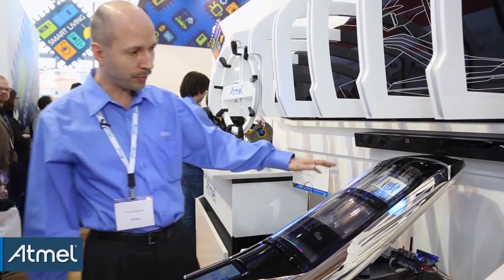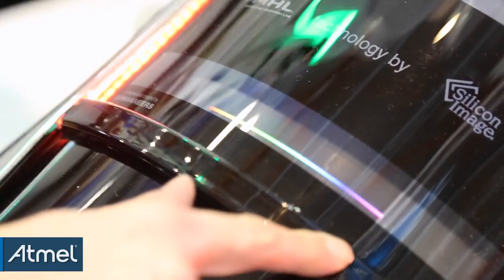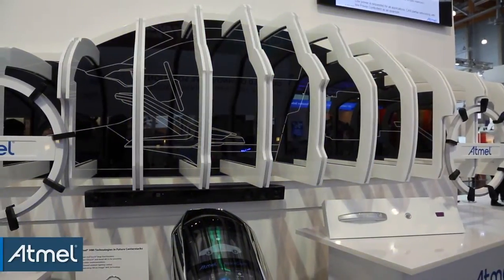We also have an RGB backlight implemented, which can be controlled by capacitive buttons. That means you can change the color of ambient lighting in the car, which is controlled by a lean controller based on AdMail technology.